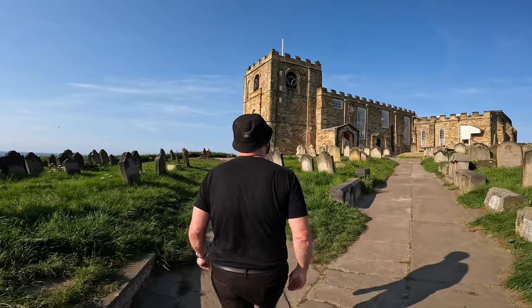The first thing you see at the top of the 199 steps is the magnificent looking St Mary's Church. And while St Mary's behind us looks incredible, let me spin you around and show you the view.